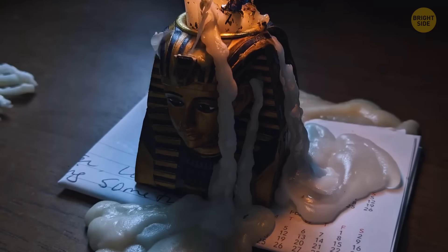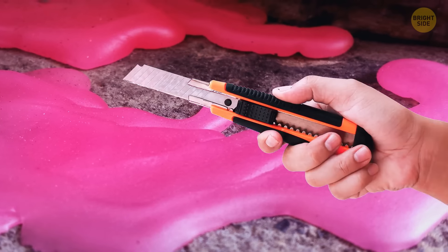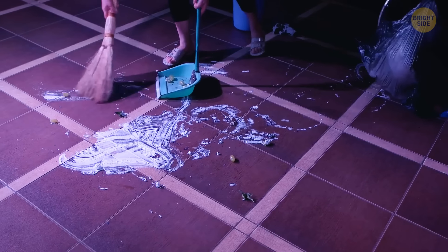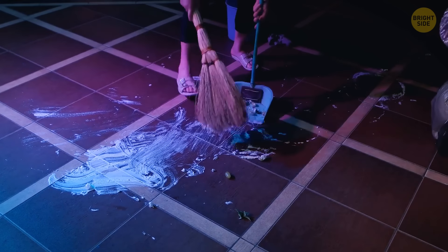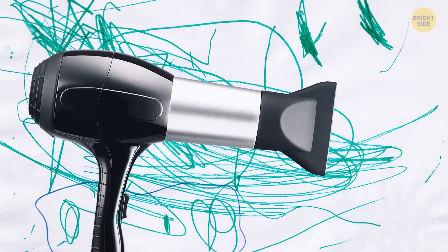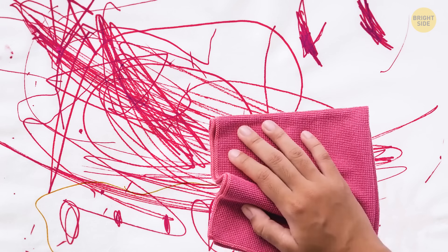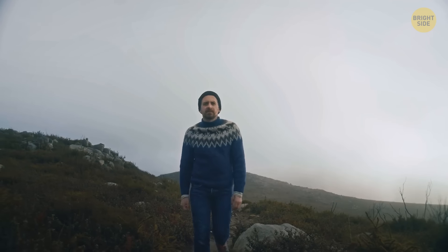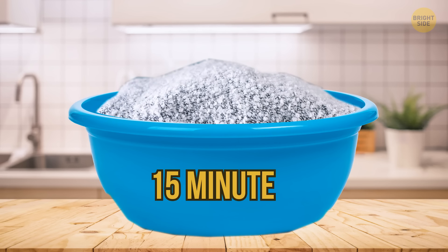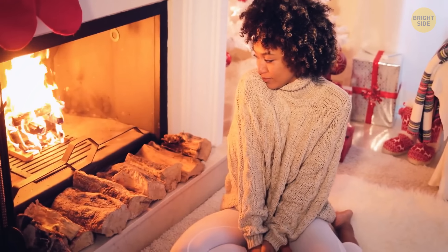Candle wax spilled on furniture can be removed with ice cubes — fill a plastic bag with ice, let it sit on the wax for a few minutes, and the hardened wax becomes easy to pick off. Crayon marks on walls can be removed with a hair dryer: heat the marks for a few seconds to soften the wax, then wipe away. You can also use hair conditioner to make a new wool sweater less itchy — soak it in lukewarm water with a couple of tablespoons of conditioner for 15 minutes, then dry.